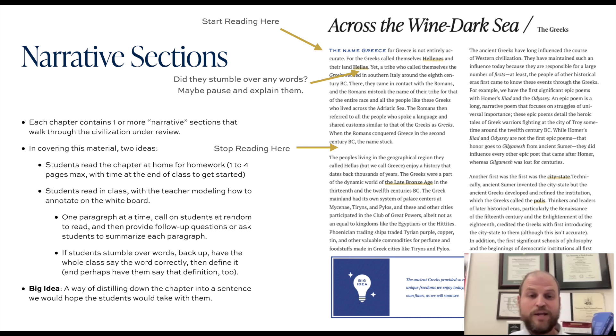I try to intermix pages with a lot of graphics, diagrams, photos, big idea text boxes, vocabulary lists, and so on. So even if students are assigned four pages, it's not quite four pages of dense text. I really leave it up to the teacher to decide what would work best for their classroom.